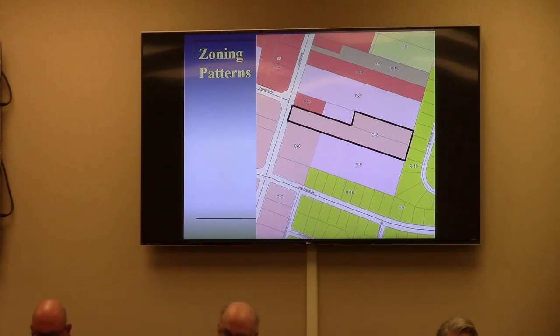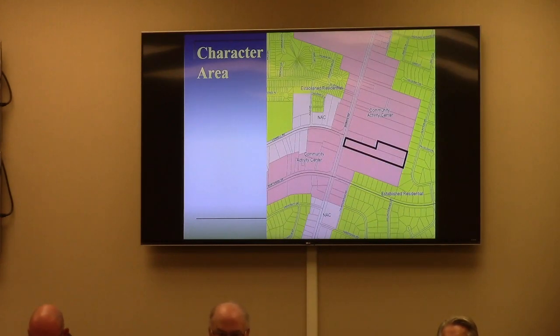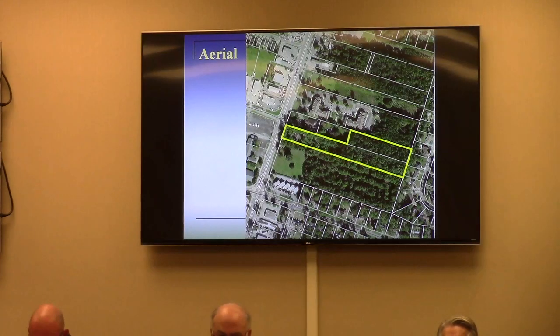The front of the property along Bemis Road — you see the pattern is all along Bemis Road. The character area is a community activity center, which allows these zoning districts to go out. In the aerial imagery, you see the property is mostly forested. All that exists is what was there before, which is an older residence facing Bemis Road that, quite honestly, you don't know is there unless you slow down and look — or, in the case of staff, slow down and stop to post a public hearing sign. You just do not see it from Bemis Road.